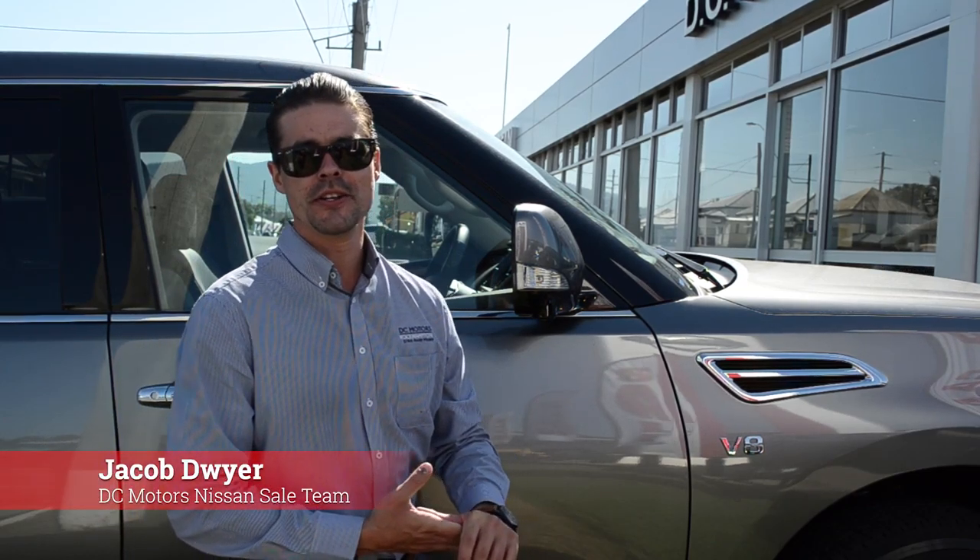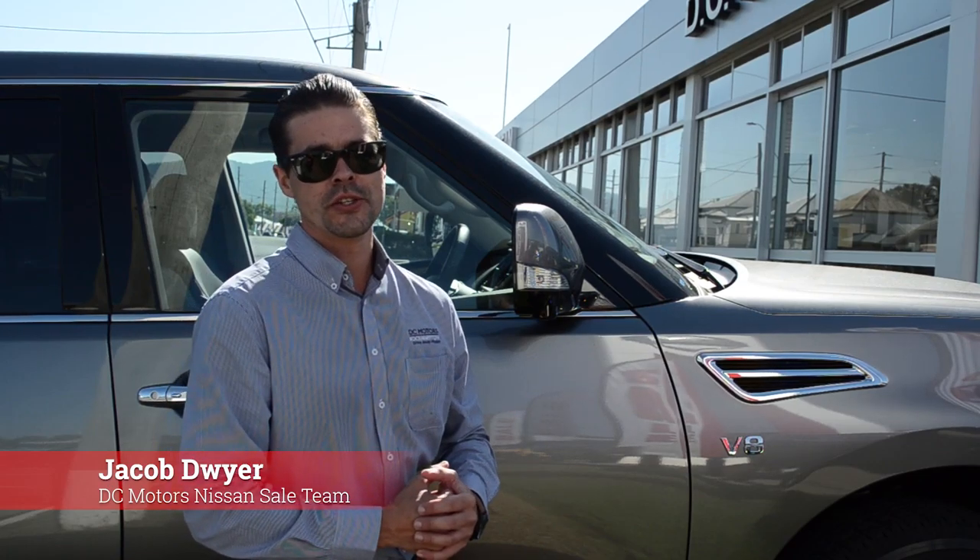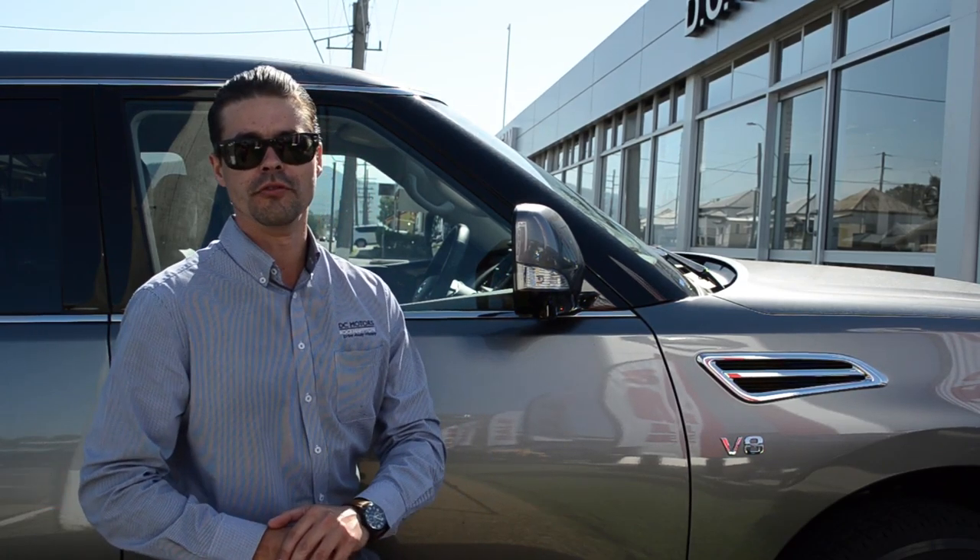Hey guys, it's Jacob from DC Motors Nissan here. This morning we're going to take a brand new Y62 Ti Patrol for a drive.